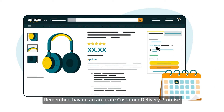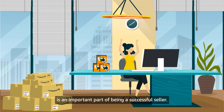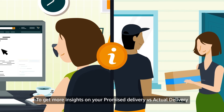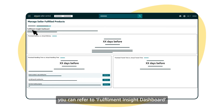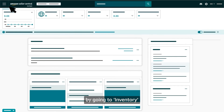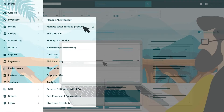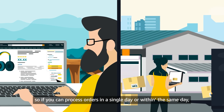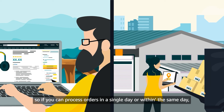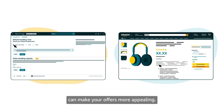Remember, having an accurate customer delivery promise is an important part of being a successful seller. To get more insights on your promise delivery versus actual delivery, you can refer to the fulfillment insight dashboard by going to inventory and manage seller fulfilled products. Customers prefer offers with shorter delivery times, so if you can process orders in a single day or within the same day, setting a one day default or zero day handling time can make your offers more appealing.